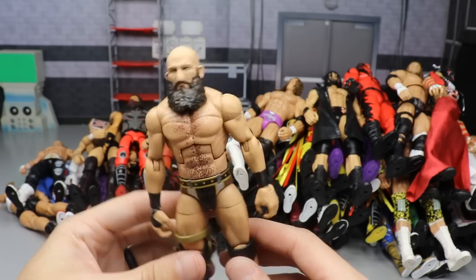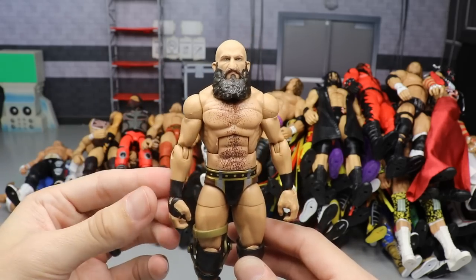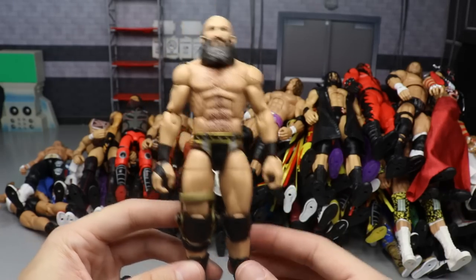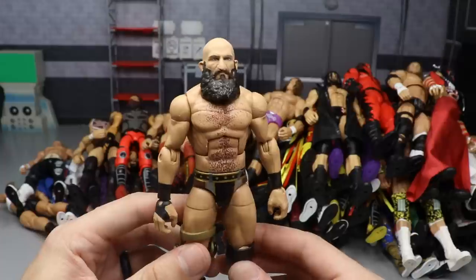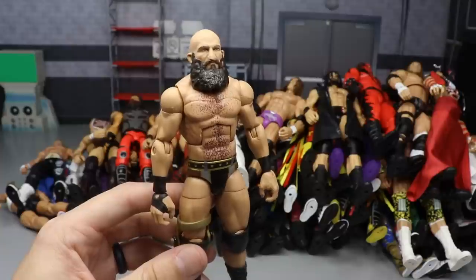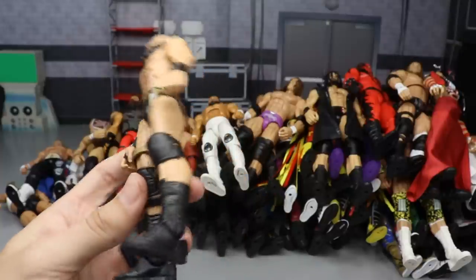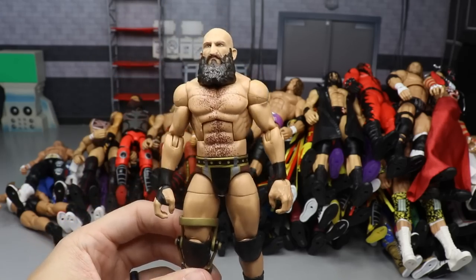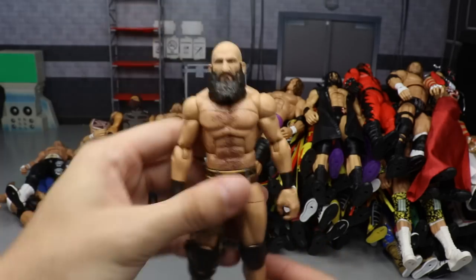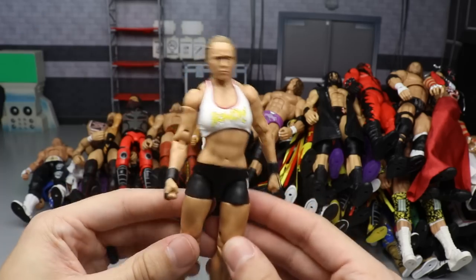Elite 69 Ciampa is here in the house and this is damn near perfect. I know I did put the Bobby Roode legs on it which makes it perfect, but this is a great figure and you cannot debate it. Just like Johnny Gargano - Ciampa is looking fantastic. I mean it is a perfect figure especially with the leg swap. The legs are a little bit tiny but you switch up those legs and it's great.